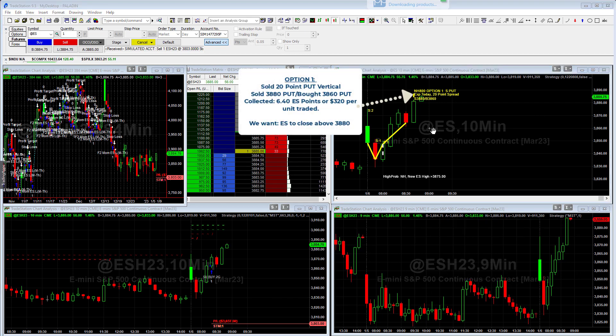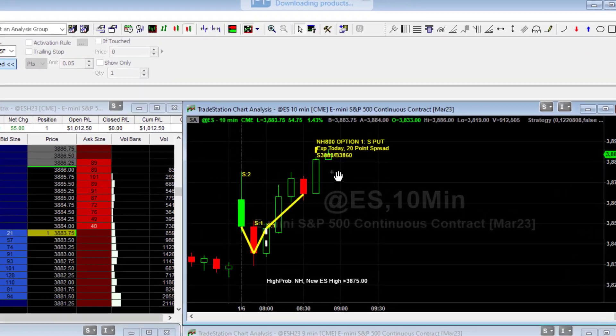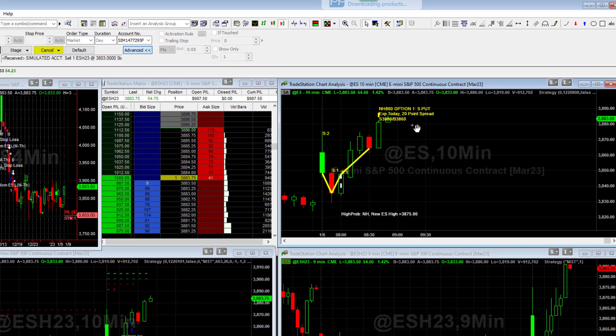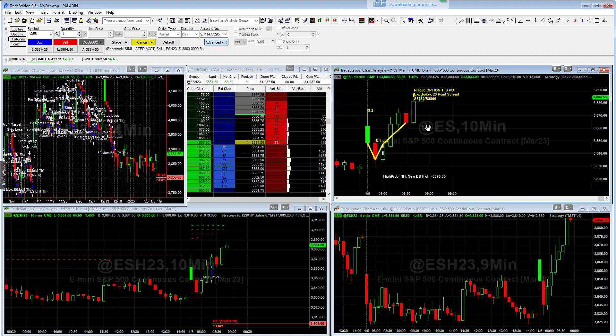We actually did just get an options trade. You can see it because we get the yellow letters sort of pop up on the screen, indicating that we got into a trade. What we did is we ended up selling the $38.80 put and then buying the $38.60 put. That creates a 20-point bullish put spread, and it expires today. What we want is for the market to close above $38.80. On this trade, I believe we collected about 6.4 points of premium, and each point is $50. So we're basically risking about 13.5 points to make 6.5.